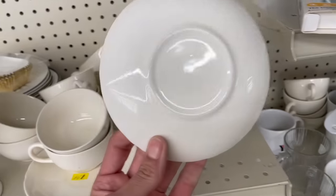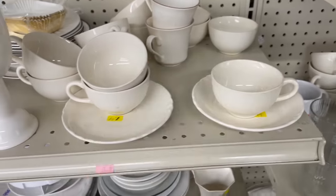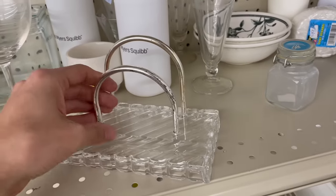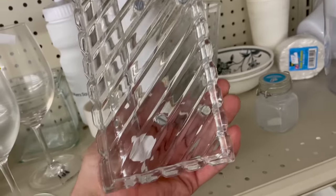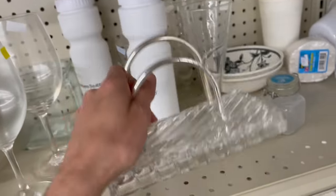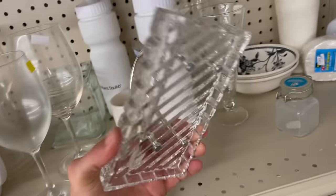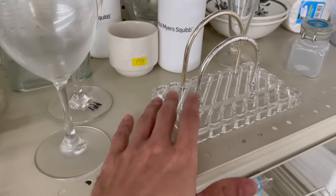Let me look at that. Figure out what this is — if it's a napkin folder, letters, or whatever you want. It's crystal, though — I think it's crystal; it feels heavy. I want to hold it by the metal. I looked for a mark and I don't know — it's five dollars. I think I'm going to leave it.